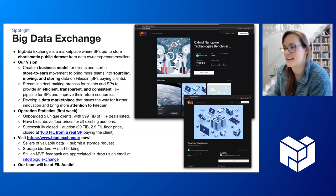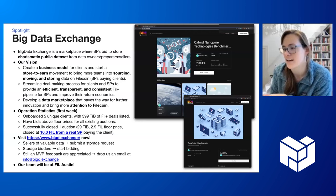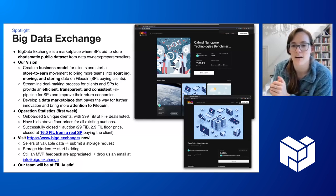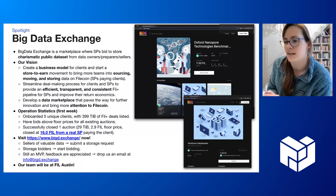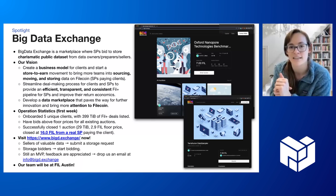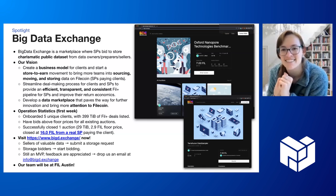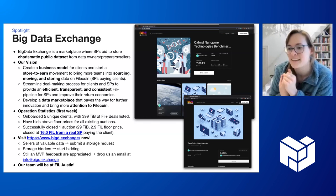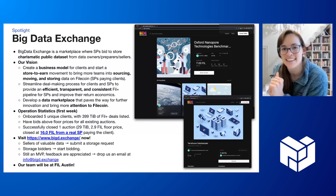Presenting on behalf of CX about the Big Data Exchange — a marketplace for storage providers to bid to store charismatic public data sets. Think of the benefits of NFT marketplaces for discovery of amazing content, but for storage providers to discover amazing public good data sets they want to help store, onboard, and replicate across the Filecoin network. They have successfully closed their first auction at 29 terabytes, closed at 16 FIL paid by a real SP. Go visit bigd.exchange to see how you can sell valuable data and how SPs can bid for the opportunity to store it on the network. The team will be at FIL Austin if you want to learn more.